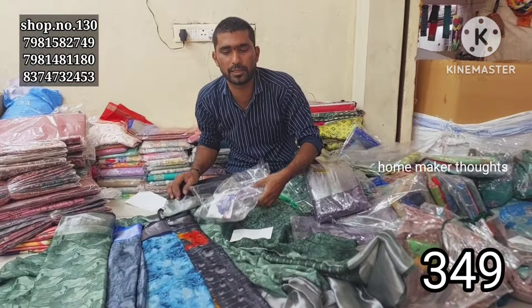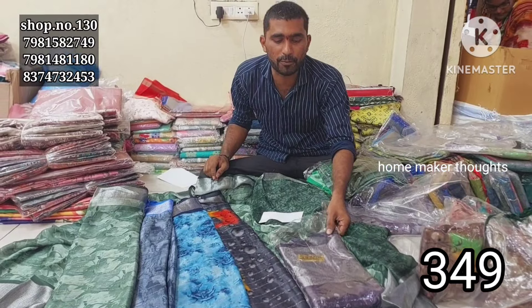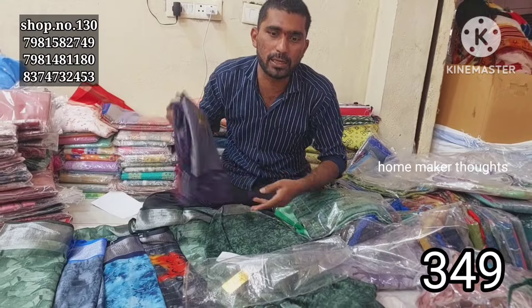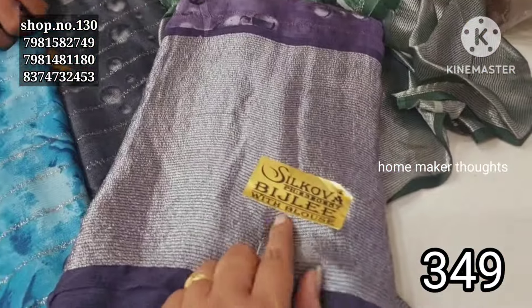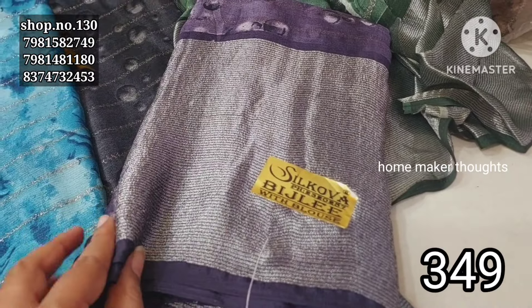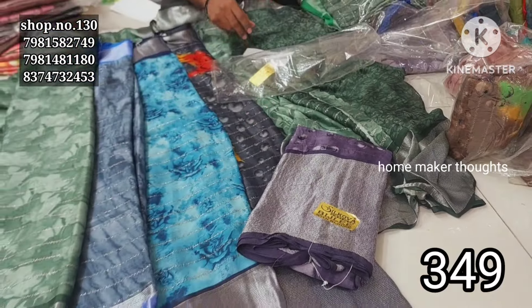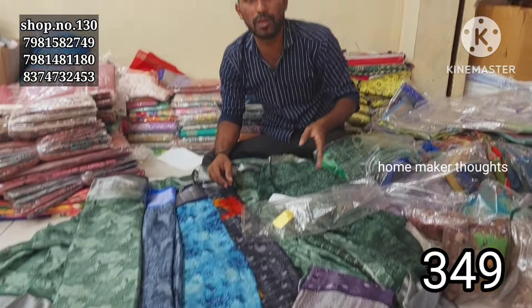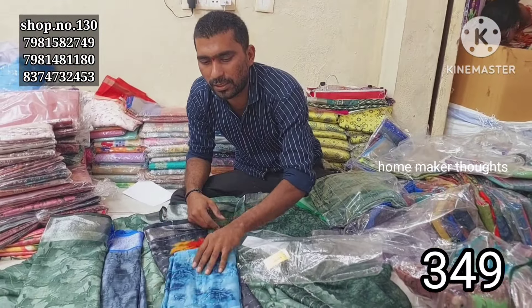The price is ₹349 only — only ₹349 for this offer. If we look at the general market, we can trade these designs for this quality from this company. This offer price is ₹349 and we can buy at this price.